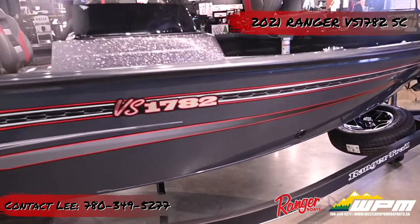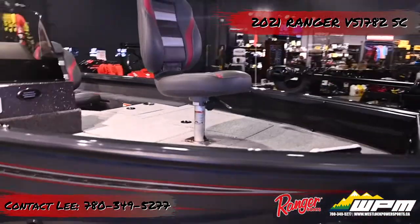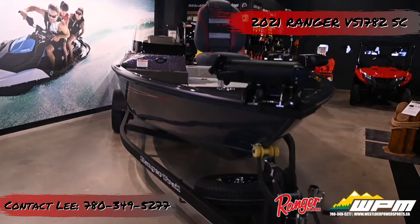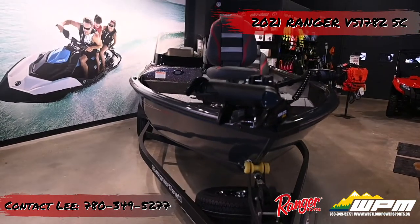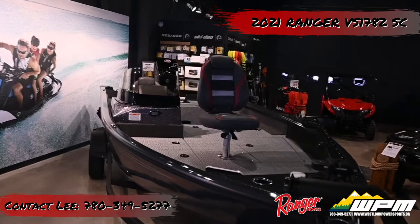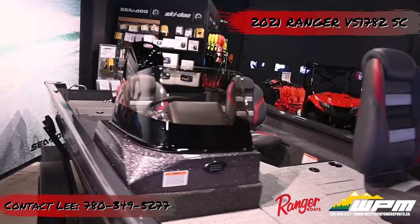When you're ready to venture far and test the limits, this 1782 Side Console has everything you need. At 17 feet 8 inches, this big beam single console warrior at 96 inches is equipped to take you and your buddies and all your gear deep into open water. With Ranger's quality and construction underneath you, you'll be able to focus on finding and fighting those fish.